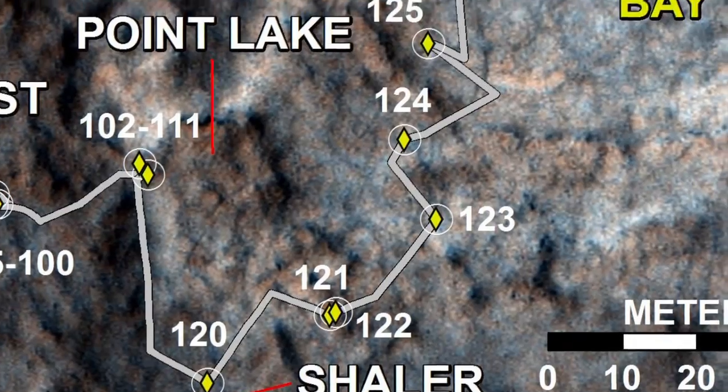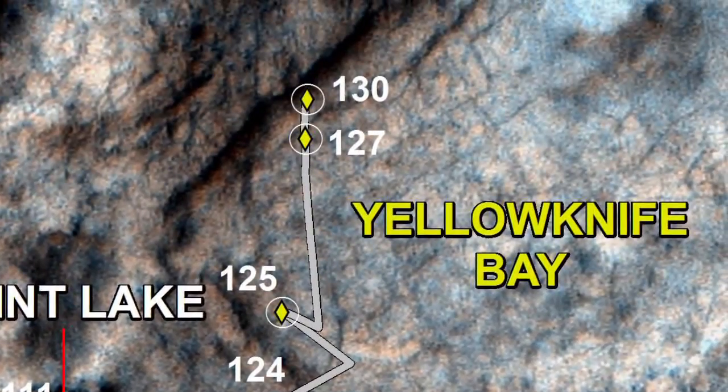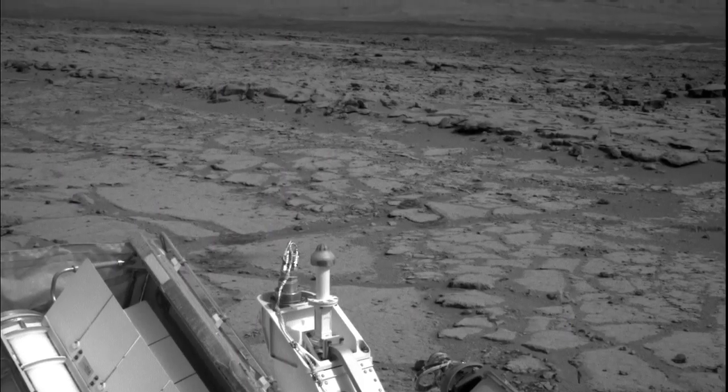Then from Shaler we drove another 50 meters or so, and we descended roughly half a meter into a location called Yellowknife Bay, making science observations along the way.